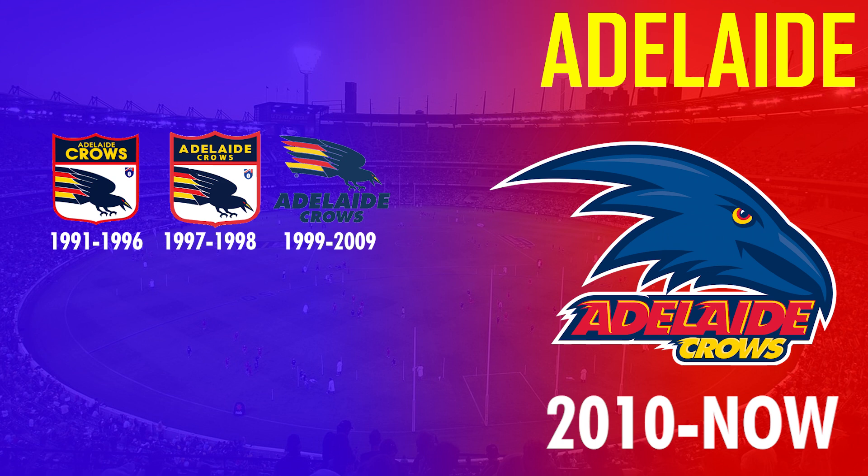They then arguably had their biggest logo change in 2010 to a more modernized version of the Crow, and it is still in use today.